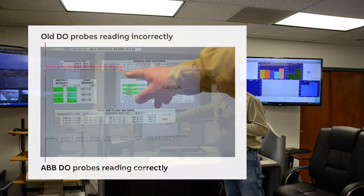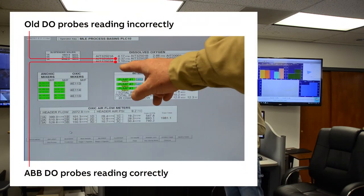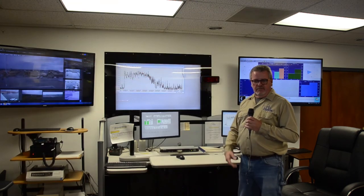You can see on this screen over here — you can see how some of the probes are already so bad that they are not really functioning anymore. That's why we had to find a different solution, and obviously we chose ABB for good reasons.